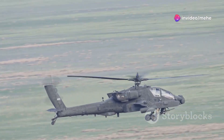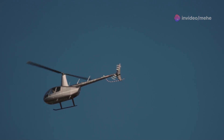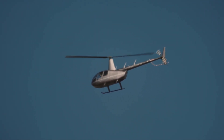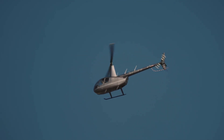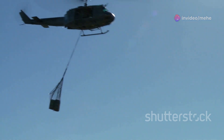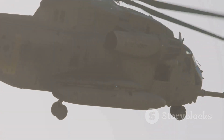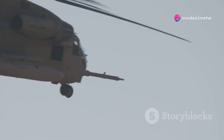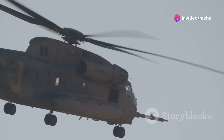A single rotor creates torque — a twisting force that makes the helicopter want to spin in the opposite direction. This torque effect was a major issue, causing instability and making controlled flight nearly impossible. The solution was a tail rotor. Acting like a small propeller, it counteracts the torque and keeps the helicopter pointing straight, allowing for more controlled and stable flight and making helicopters much more practical.